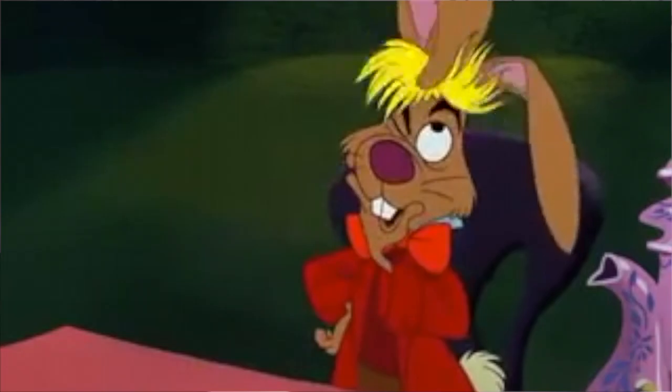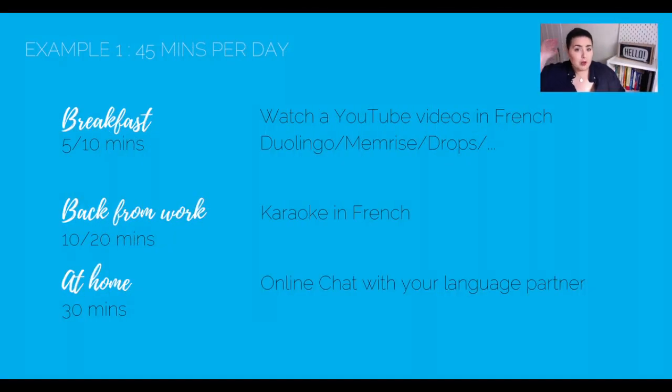You might be feeling a bit overwhelmed, and that's okay. What you need is simply a system so that your practice becomes a habit. You have to create your own schedule around your down times, what you're doing each day, and what you want to learn. Example number one: 45 minutes per day. If you have 45 minutes during breakfast, you can watch a YouTube video in French or use your favorite app like Duolingo or Memrise — that's 5 to 10 minutes. On the way back from work, it's karaoke time in French, about 10 to 20 minutes. Back at home, you can chat online in French — try to use the words you've learned during the day — about 30 minutes. That's 45 minutes per day: one passive activity in the morning, one passive that becomes more active with karaoke, and one active activity.